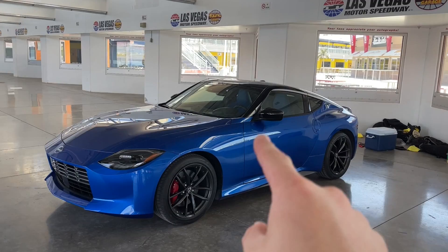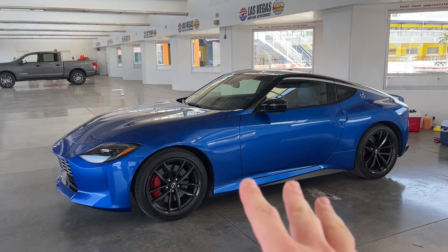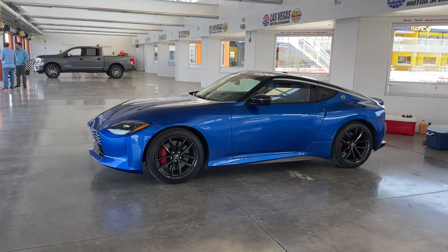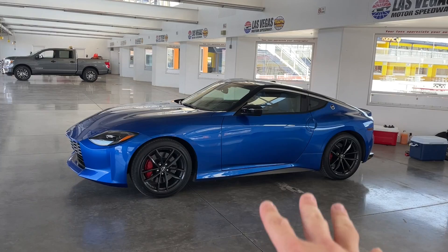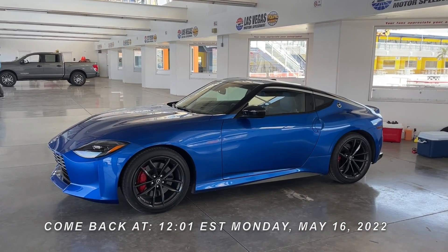Now, I'm not going to be driving the car in this video because drive impressions are currently embargoed, as is the price of this car. So you're going to have to wait for my upcoming video — I'll have the embargo time in the description below that you can check out.